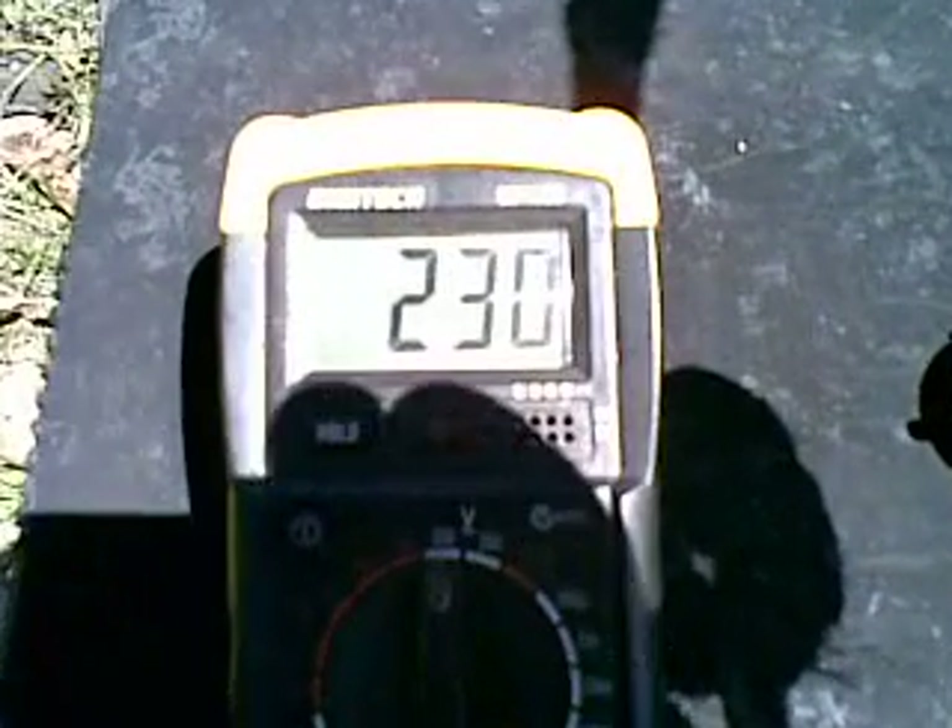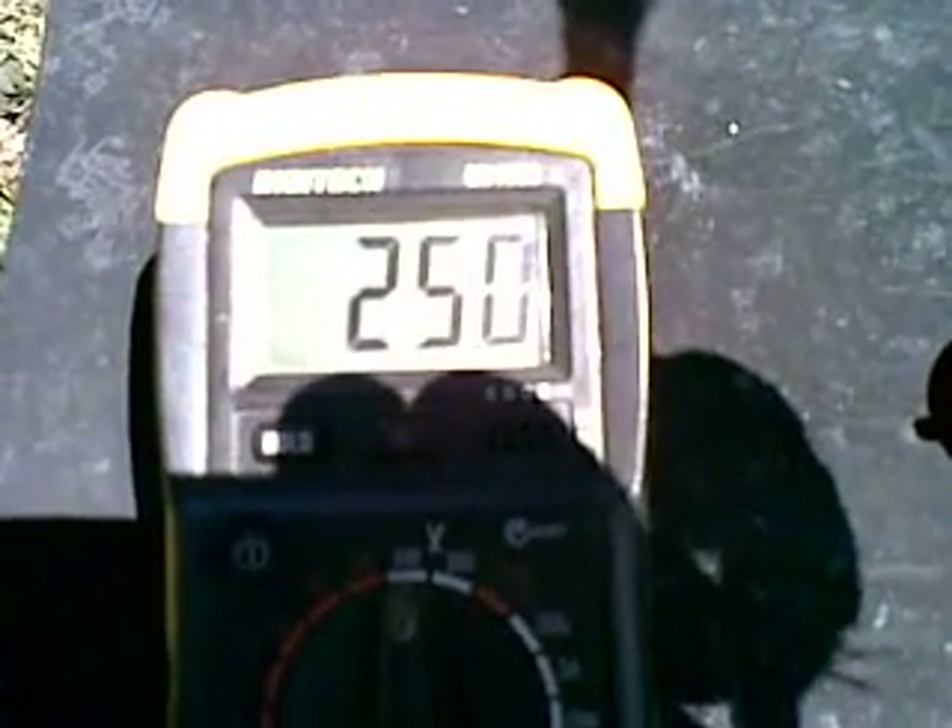Although the old generator is still in running condition, its 12-volt output is barely 2.5 amps when it's producing its designed 240 volts AC.